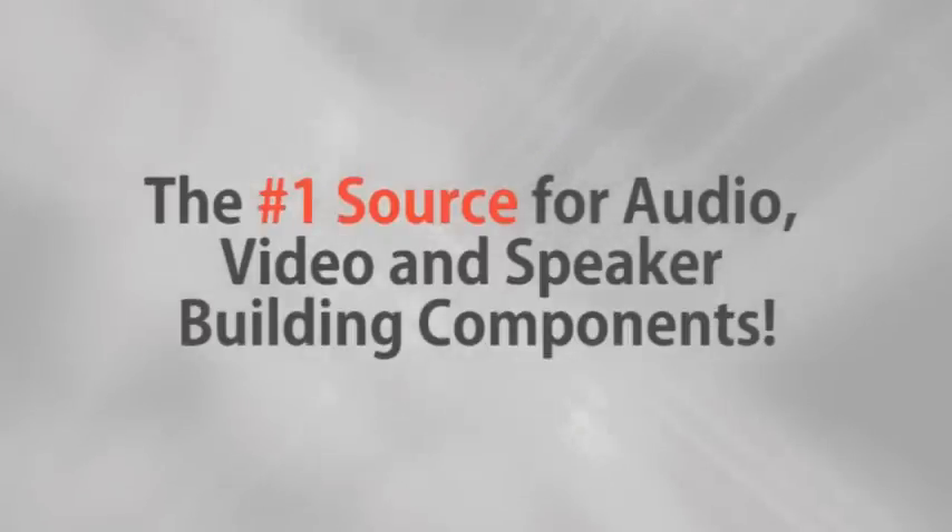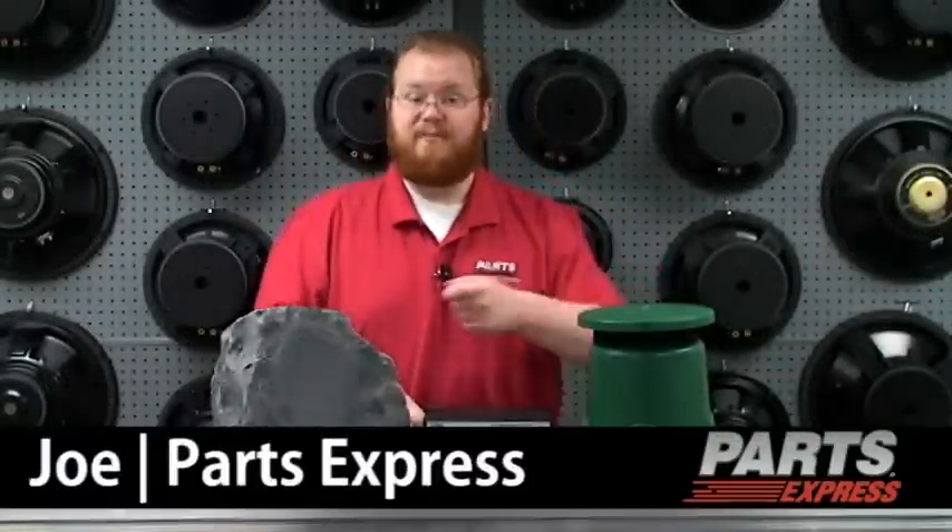Parts Express, the number one source for audio, video, and speaker building components. Summer is here, and at Parts Express we're ready to help you kick out the jams in the great outdoors.